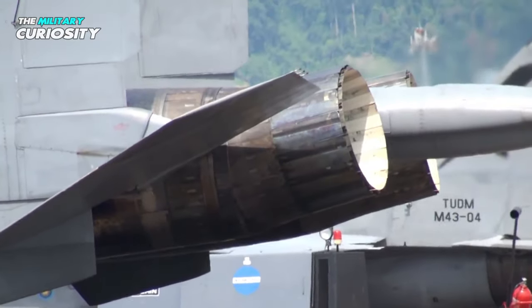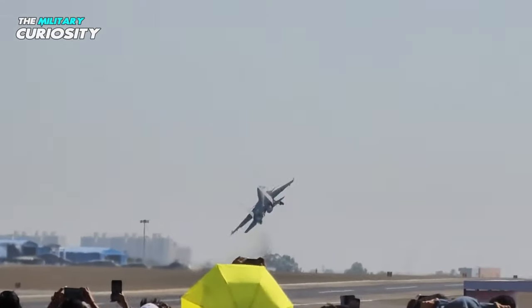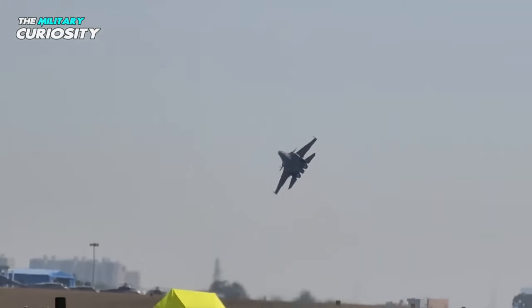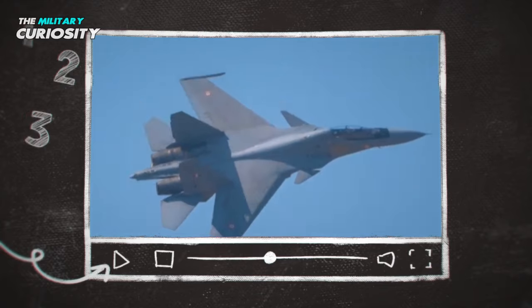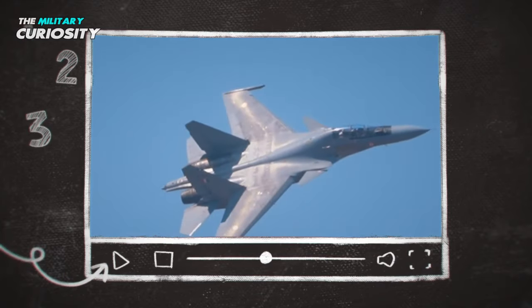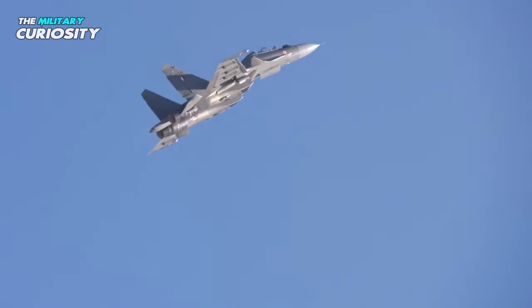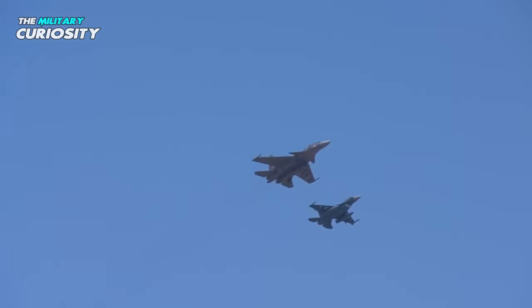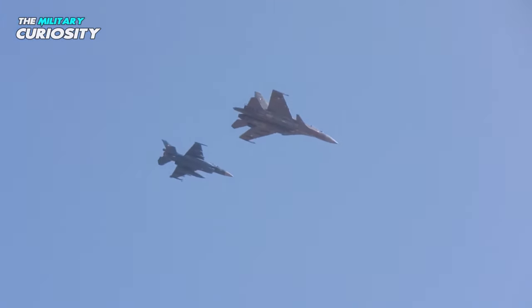It also has an advanced thrust vectoring system, which allows it to change the direction of its engine thrust in mid-flight, giving it superior agility and maneuverability. It has a top speed of 2,120 kilometers per hour at high altitudes and 1,350 kilometers per hour at low altitudes. It has a range of over 3,000 kilometers at high altitude and 1,270 km at low altitude, with a service ceiling of 56,800 feet.